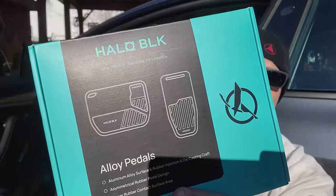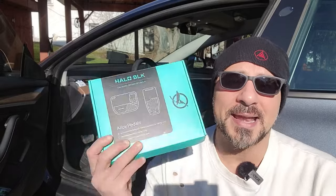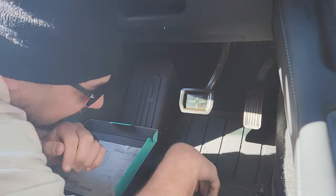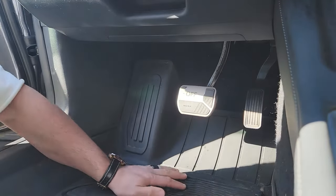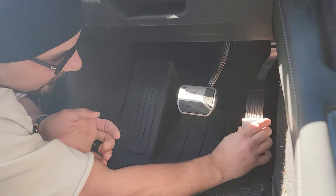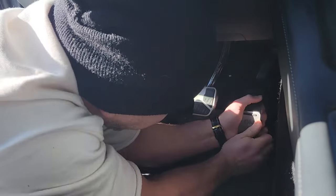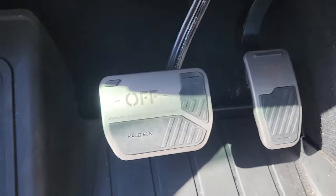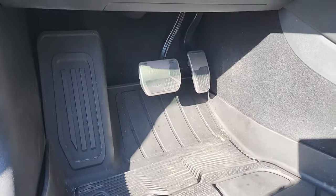Another great accessory is covers for your pedals. It's definitely not needed, but it makes the inside of your car look better. I got ones that are more fun than the obvious options — they make me laugh and look a lot better than the stock ones. They're not the easiest things to put on, but once they're on, they stay. I think it looks pretty cool and just jazzes up the interior a little bit more.